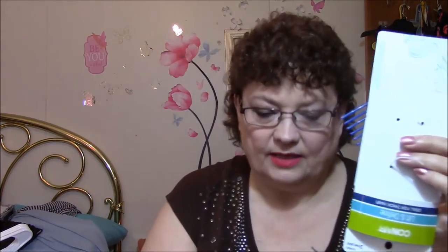This empty package is three of these — the large size, the small size, and then there's a medium size that I have in my bathroom. If you saw my other videos, you know that I got my hair done yesterday, so I needed some picks.